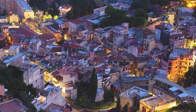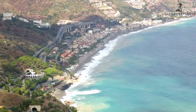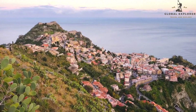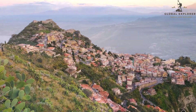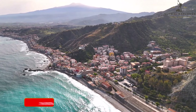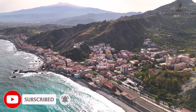Get ready to explore ancient ruins, relax on beautiful beaches, stroll through charming streets, and indulge in delicious Sicilian cuisine. We'll uncover the hidden gems and must-visit attractions that make Taormina an unforgettable destination. So if you're ready to be captivated by Taormina's charm, hit that subscribe button and turn on notifications so you won't miss any of our upcoming travel adventures.